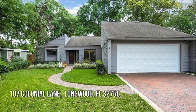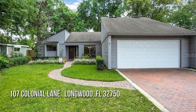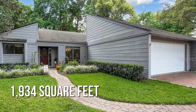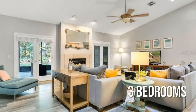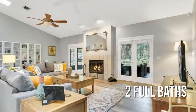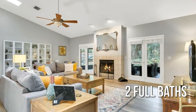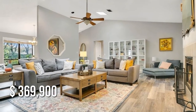House hunting? Don't miss this unique property. This lovely property offers over 1,900 square feet of living space, featuring three bedrooms with two full bathrooms. This property is currently listed for under $370,000.